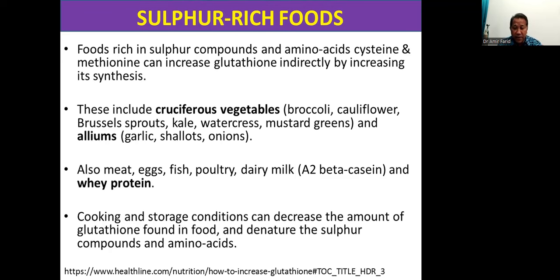Also alliums — garlic, shallots, onions, and the whole family — are all rich in sulfur. Meats, eggs, fish, poultry, dairy milk, and whey protein, which is also processed from milk, are also rich in either sulfur compounds or the amino acids cysteine and methionine. Again, cooking and storage conditions can not only decrease the amount of glutathione found in food, but also can denature these sulfur compounds and amino acids.